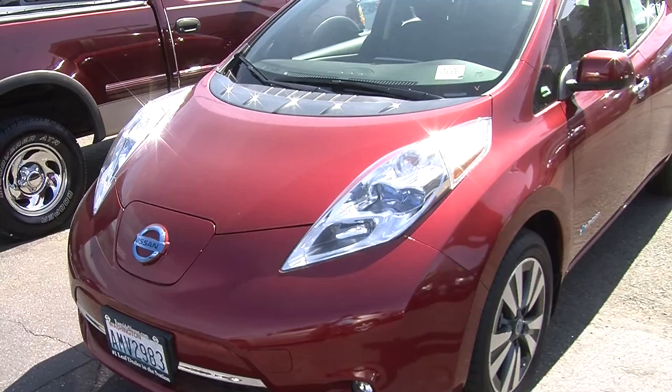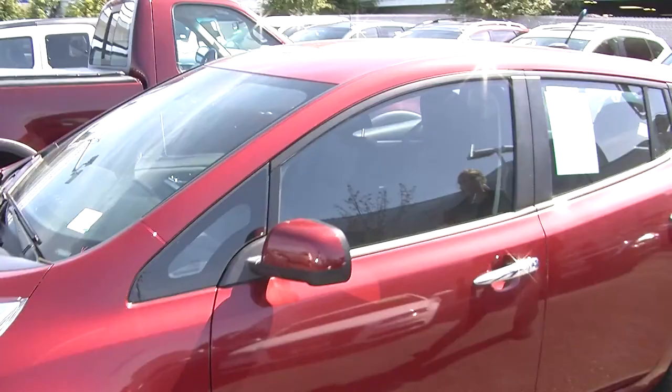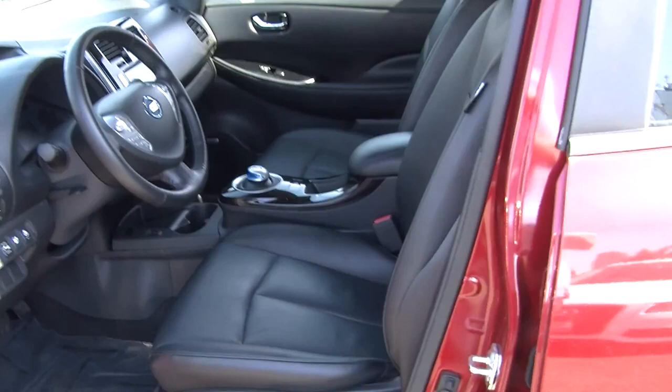Today we're looking at this very vibrant red 2013 Nissan Leaf. It has automatic headlights and fog lights in the front as well. It has alloy wheels. It is a zero emissions vehicle, so you get excellent mileage. It does have heated mirrors on the outside as well.